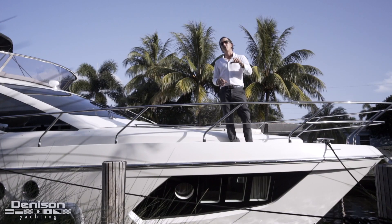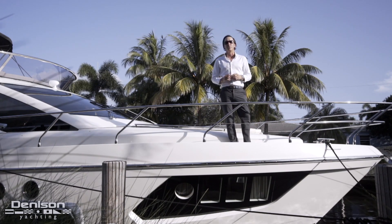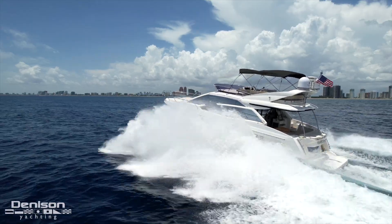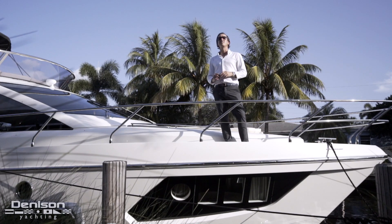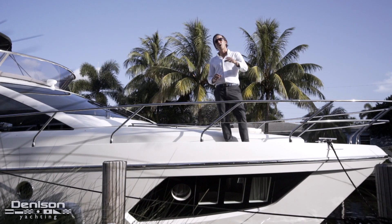Thanks for joining us today on today's tour of this 56 Absolute Dare to Dream. If you'd like to see this yacht or any of the yachts we have for sale, you can contact me anytime or my wife Carrie. We'd love to have you aboard.